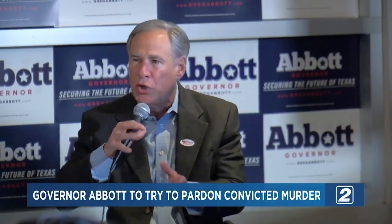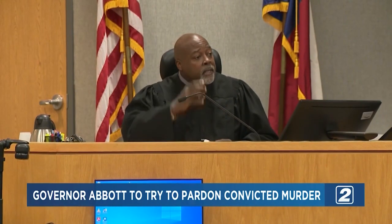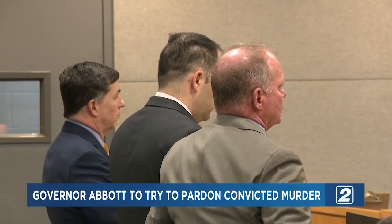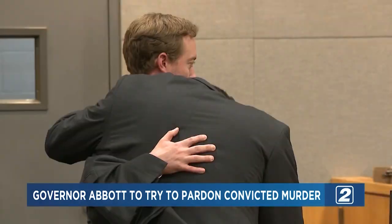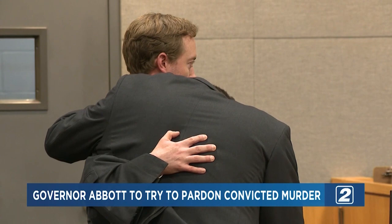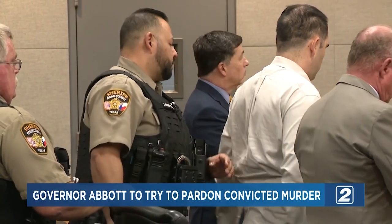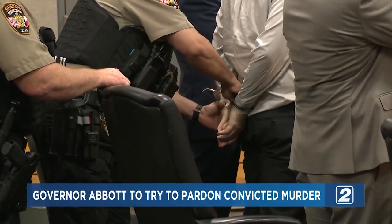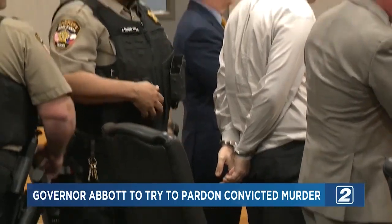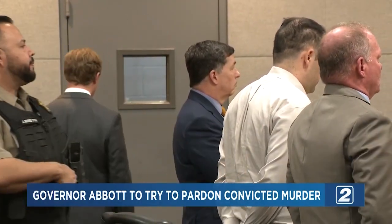Texas Governor Greg Abbott says he's working to pardon U.S. Army sergeant Daniel Perry, who was convicted in the deadly shooting of a Black Lives Matter protester. Perry was found guilty of murder on Friday after a jury deliberated for 17 hours. He was driving an Uber in July of 2020 when he saw protesters near the state capitol, saying one of them threatened him with an AK-47, and that he shot in self-defense. He faces life in prison and is expected to be sentenced in a few days, and Abbott has asked the parole board to speed up its review.